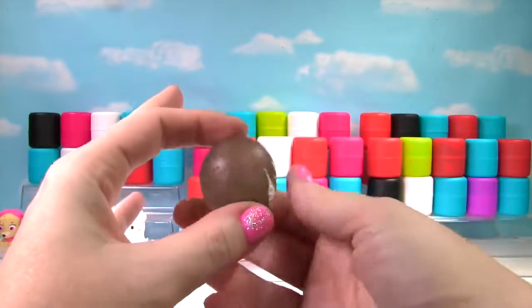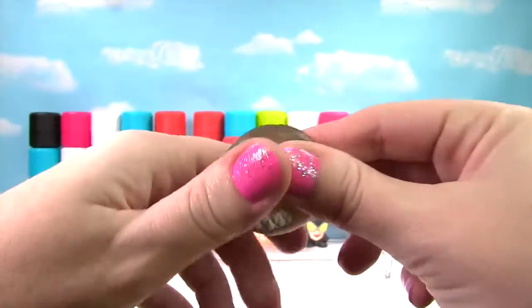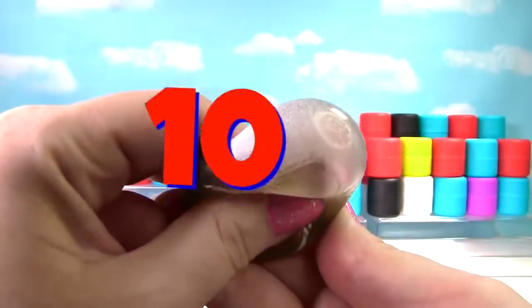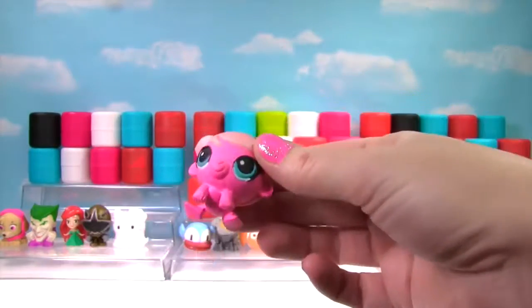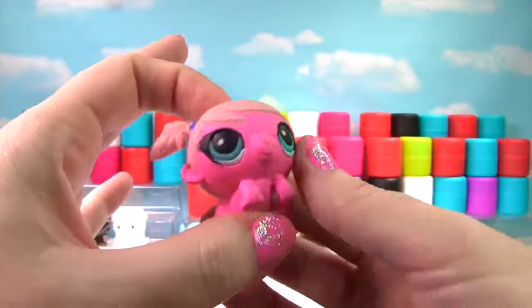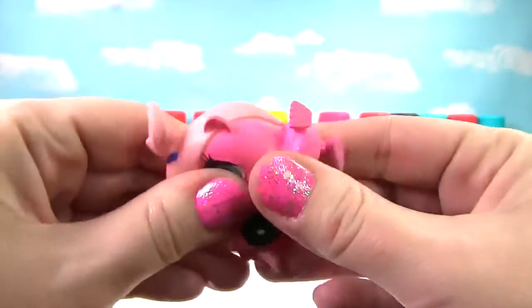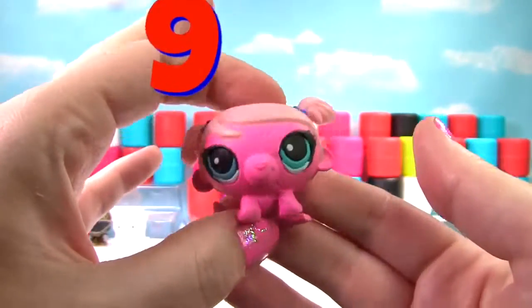It's Venom! Venom is super squishy and stretchy — he also gets a 10! It's Minka from Littlest Pet Shop. She's very squishy and stretchy and she gets a 9 on the Squish Meter!